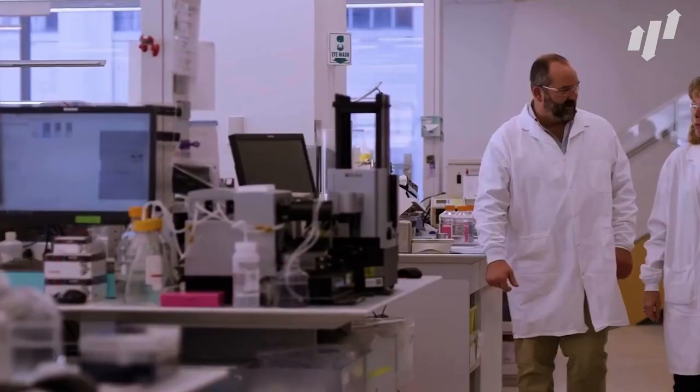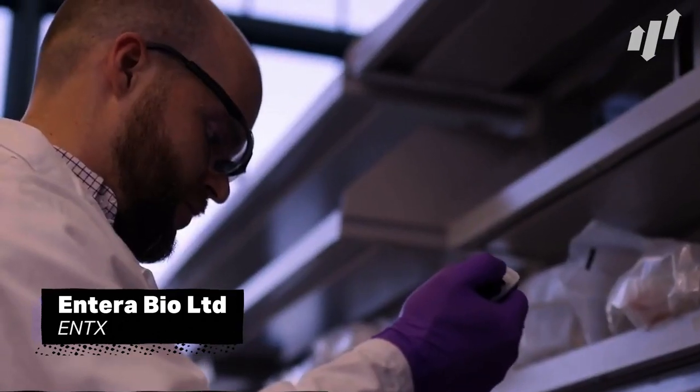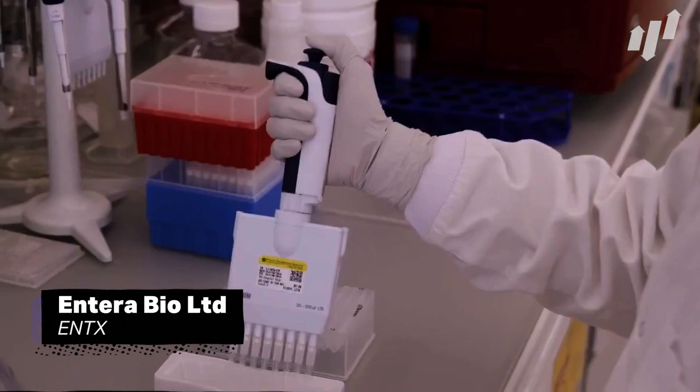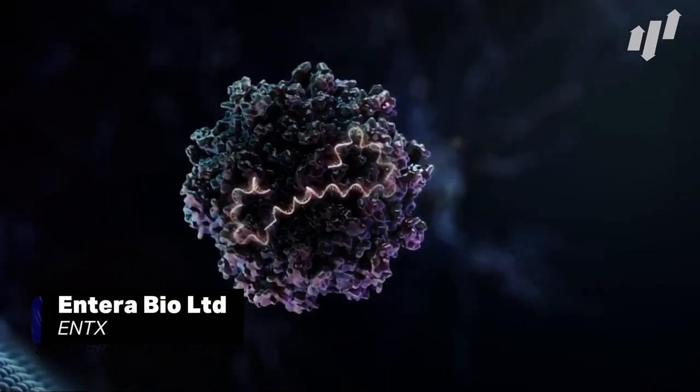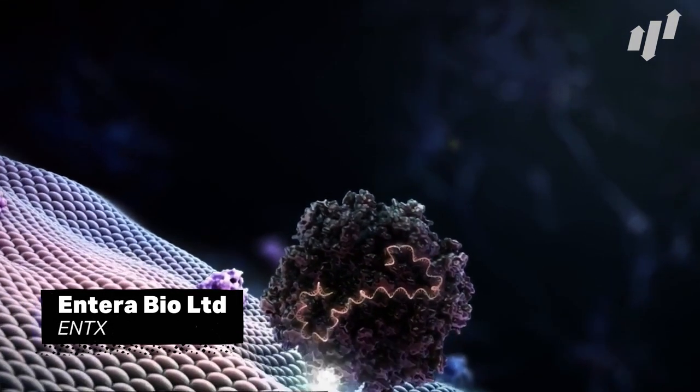First up is a medical technology company that focuses on the oral delivery of large molecules. Entera Bio Ltd, ticker ENTX, currently has two medications in the pipeline, with one recently entering into Phase 3 status, and their technology is breaking entirely new ground in this space.